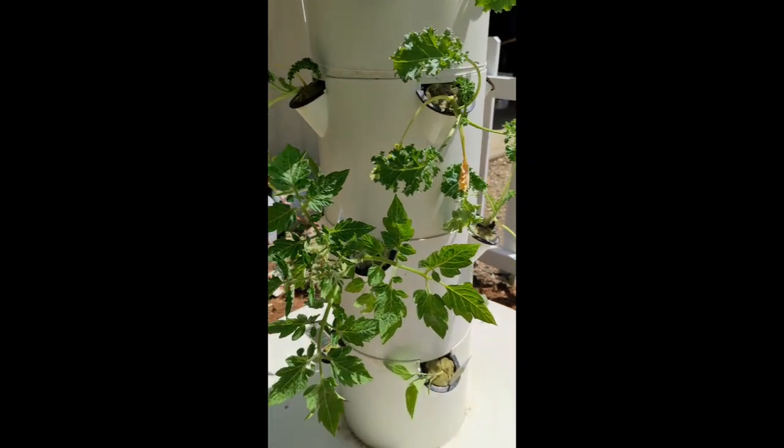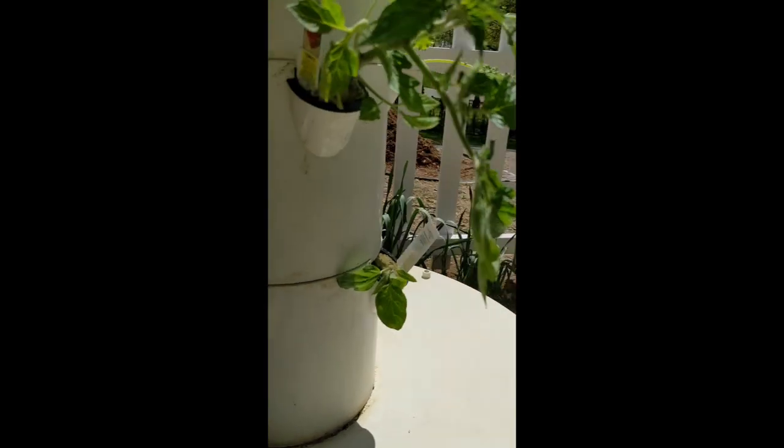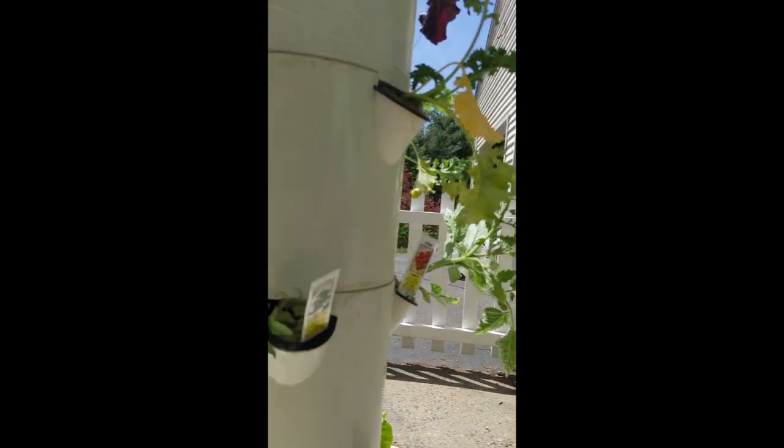The tomato. Put in some jalapeños, some pickling cucumbers, and a green pepper.